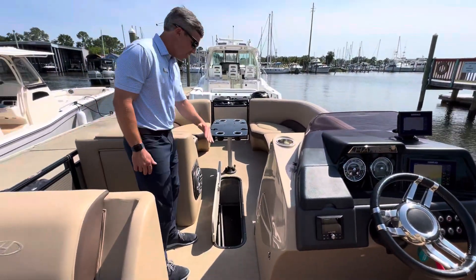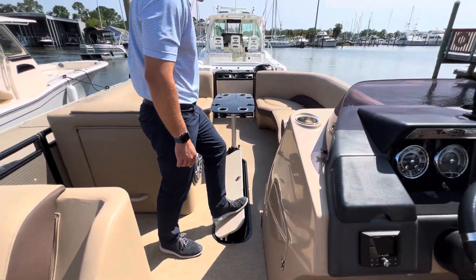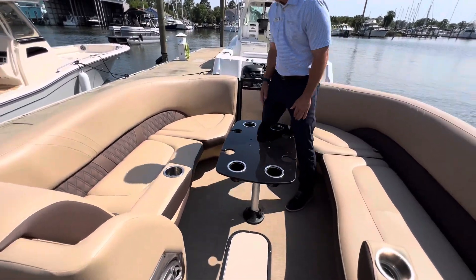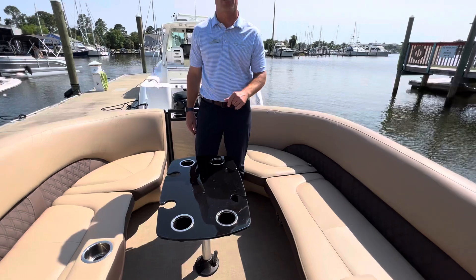Moving forward, ski locker in the floor for all of your skis, tubes, anything water sports related. We have our upgraded acrylic wine table here, fold-down armrest for reclining, and upgraded JL Audio sound.